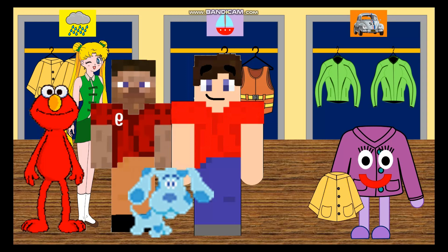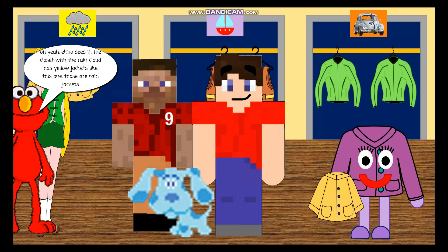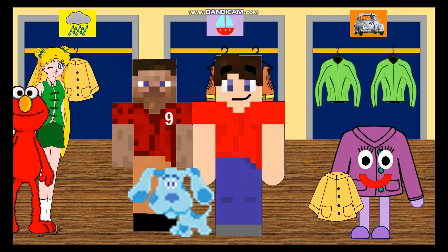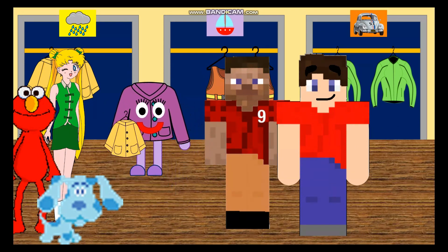Let's start with this jacket. Where does this jacket go? Do you know which closet this yellow jacket goes in? That one — the one with the rain cloud. The closet with the rain cloud has yellow jackets like this one. Those are rain jackets. That's right, because whenever it's raining outside, you need a rain jacket to wear when you go outside in the rain. Or an umbrella. Right. Let me put this jacket up. There — one rain jacket to go with the others. Now let's do another one.